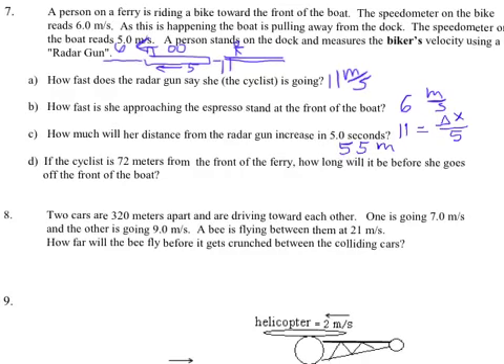If the cyclist is 72 meters from the front of the ferry, how long before she goes off? Since she and the end of the boat are on the same moving thing, ignore the boat's motion — it would take her the same time to bike across the boat whether it's in motion or not. So I use 6 as her velocity. Distance is 72 meters, and I swap to get t equals 72 over 6, which is 12 seconds.